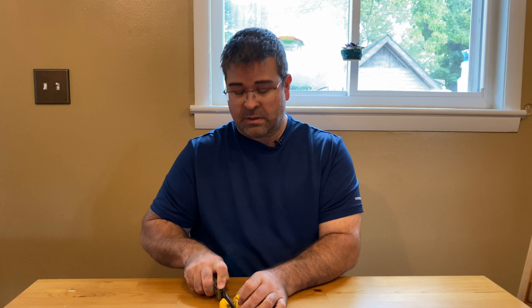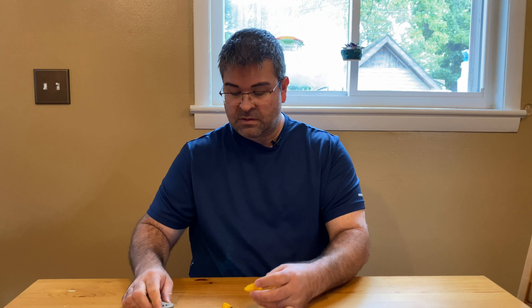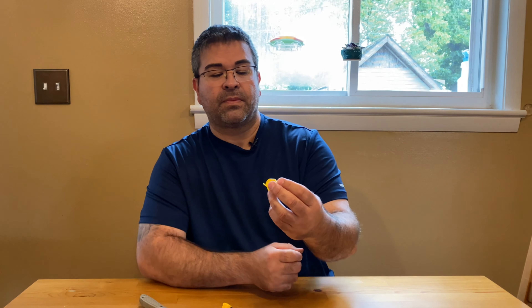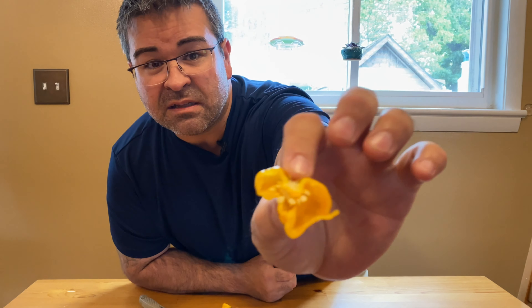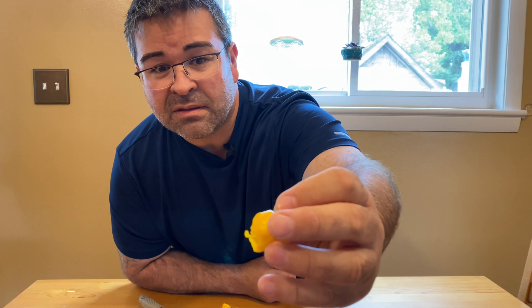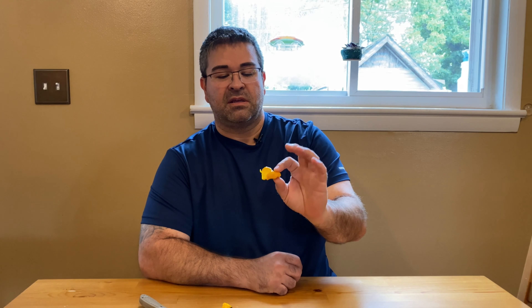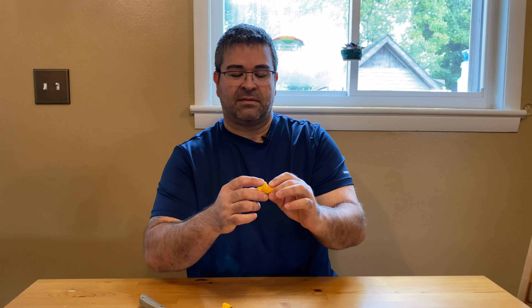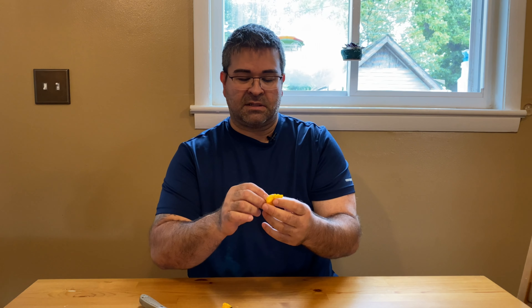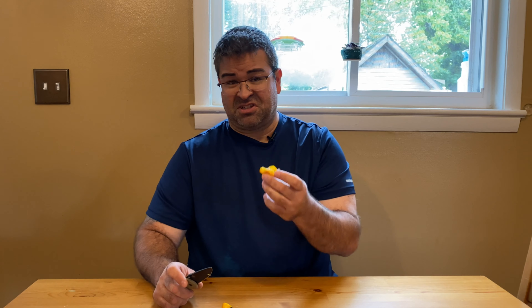I've got to get a cutting board again. It's a pretty juicy pepper, thin-walled pepper. If you can get a look at that — not a lot of pith or placenta in there. I'm not sure if that's good or bad, but the yellow color is really neat. I like that — it's a bright, vibrant yellow.